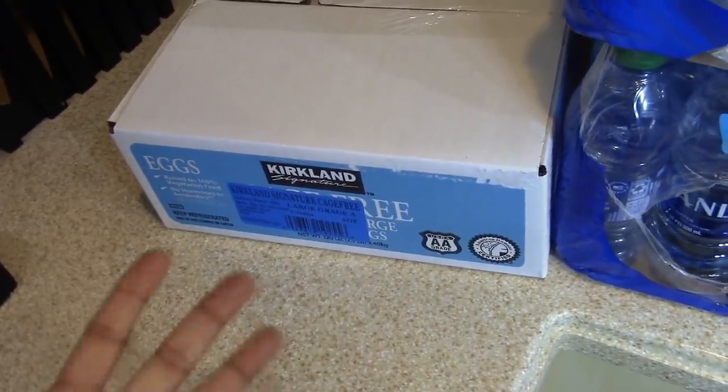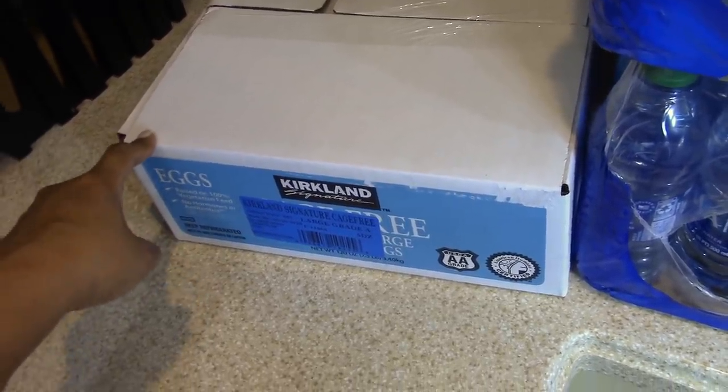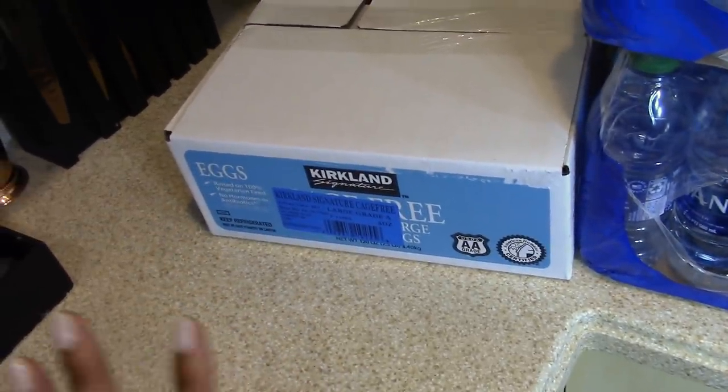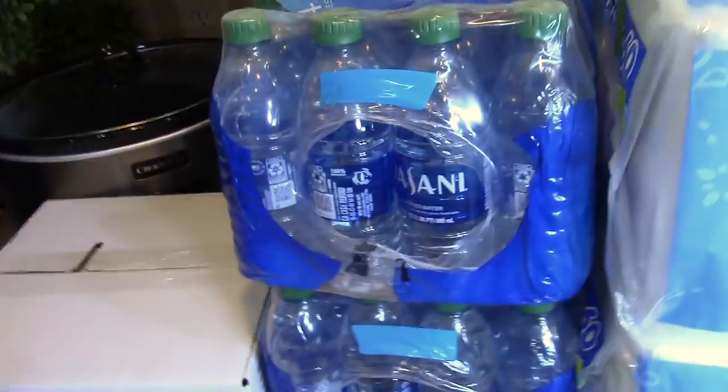I picked up five dozen eggs. We go through about a dozen eggs per week, sometimes a little more. These don't expire until April 20th, 2020, so that will take us well into our 30-day stockpile. I also picked up two cases of water.